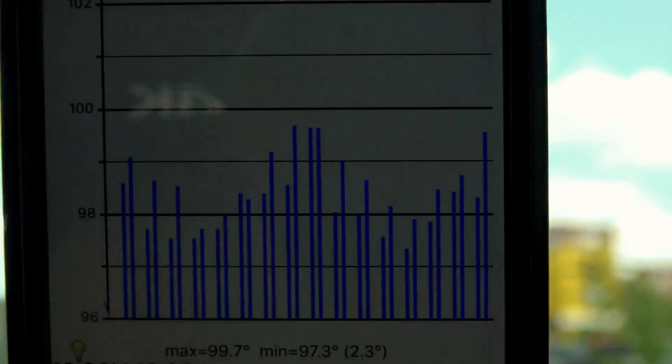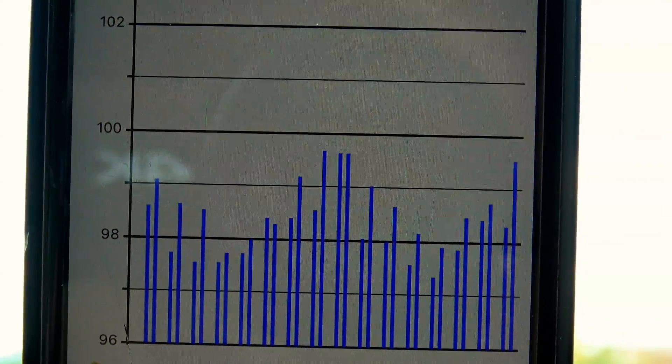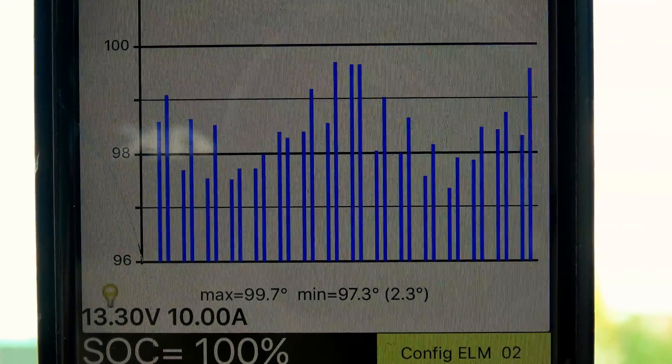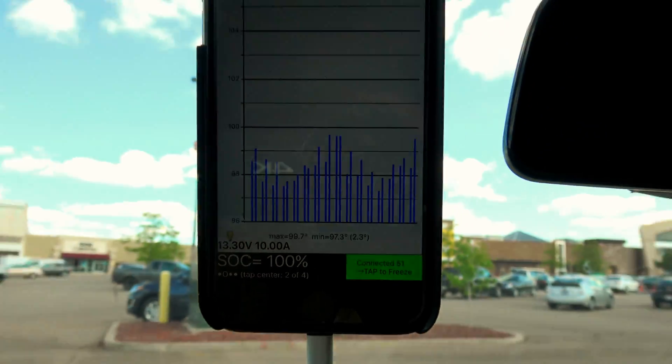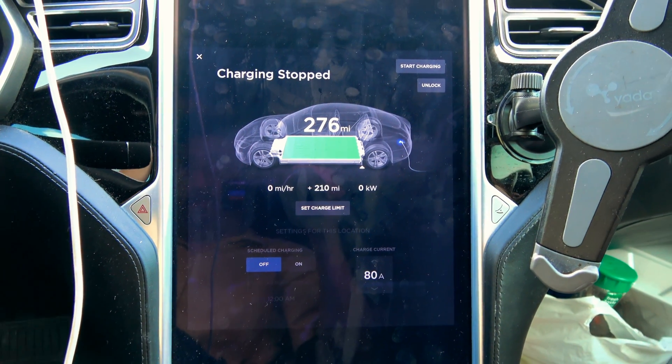When I pulled in here and started charging, the high was actually 127 degrees Fahrenheit — very high. And that cooling fan really went to full power.